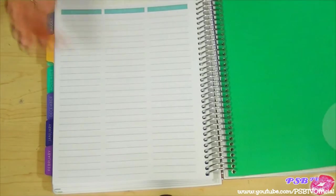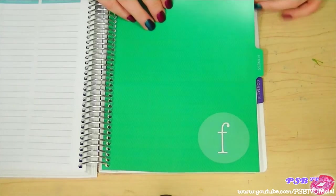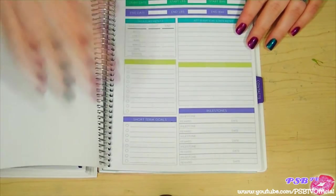The next section is fitness. I'm working on losing weight, so this section is going to come in handy for me.